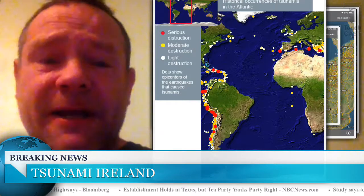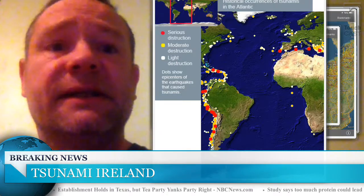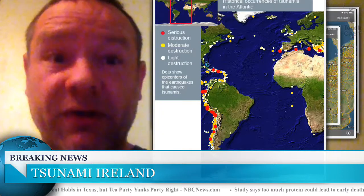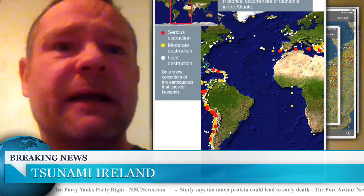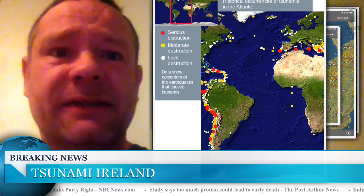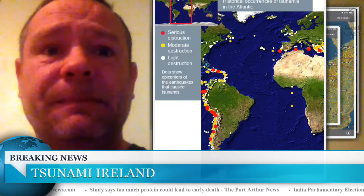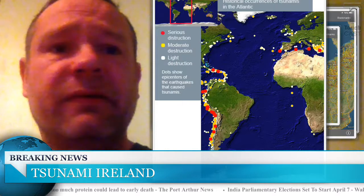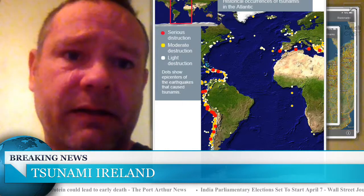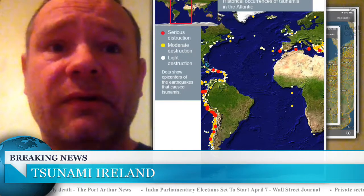Our small country cannot afford any sort of earthquake that's going to cause a tsunami and bring water inland. Our coastlines are not big — most of our coastlines just lay within the water depth table. Our country cannot afford to take any sort of tsunami at all. It would cause a terrible lot of damage for the people of Ireland.